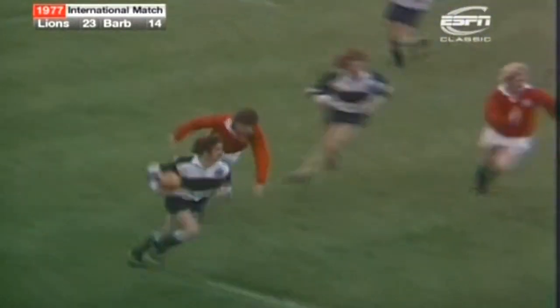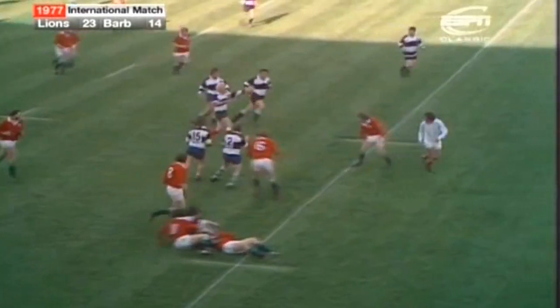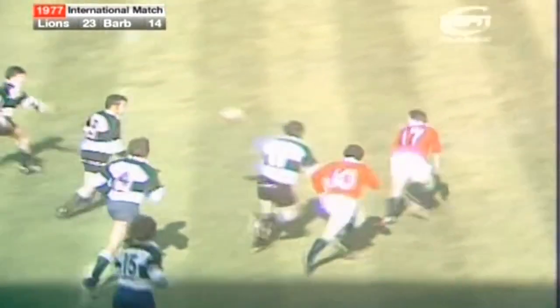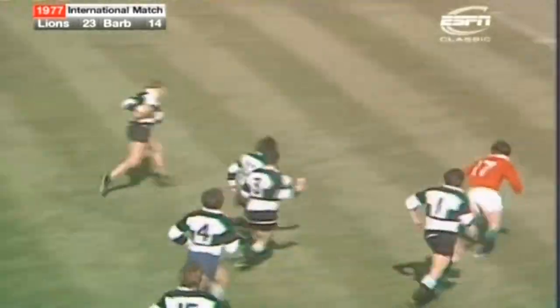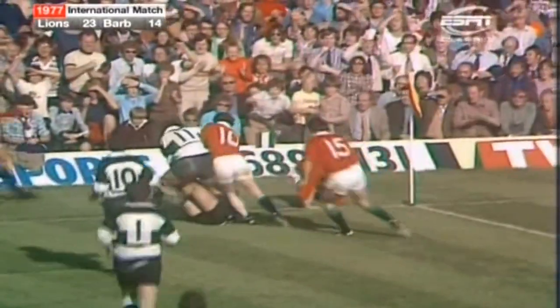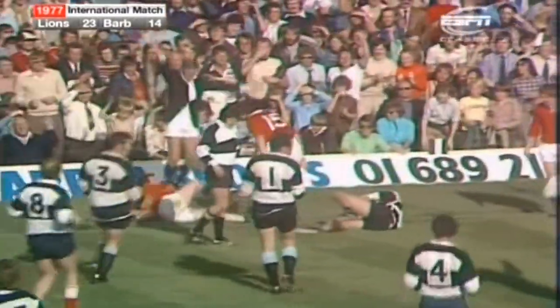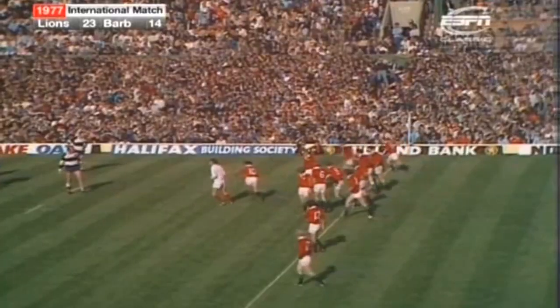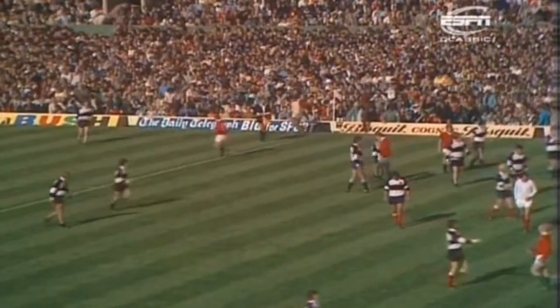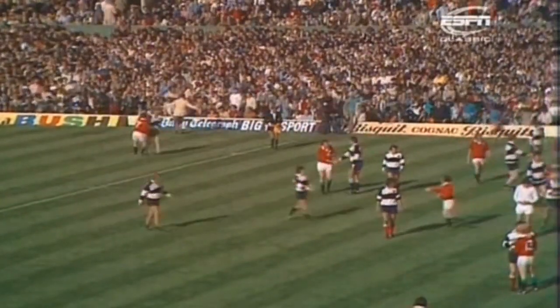Gerald Davis outside Gareth Evans. Gerald Davis with a sidestep again, gives it to Madsen. Out to Reeve, Reeve over halfway. Nelms once more. This is marvellous rugby. Out now along the line to Kent from Richards. Kent going from the corner. The big man tackled by Elgin Rees — again only two metres short. And Phil Bennett, who realises that his team needed just something to settle them. But they don't need any now, because the referee's whistle has gone for the end of the match.